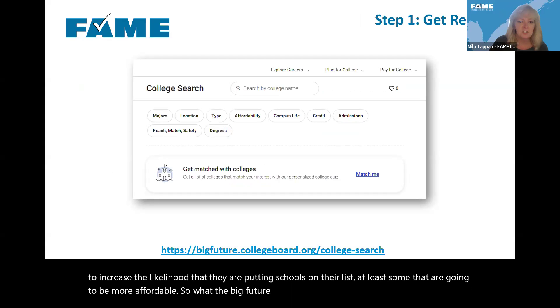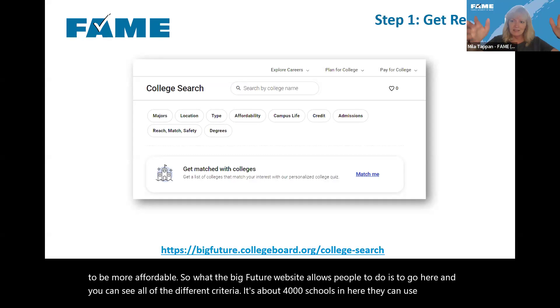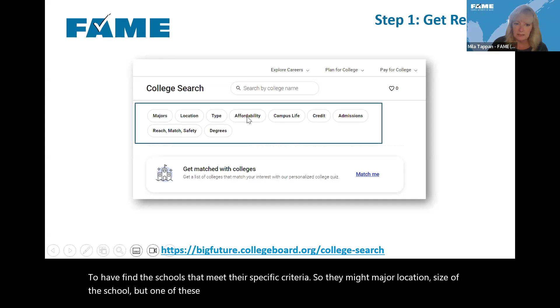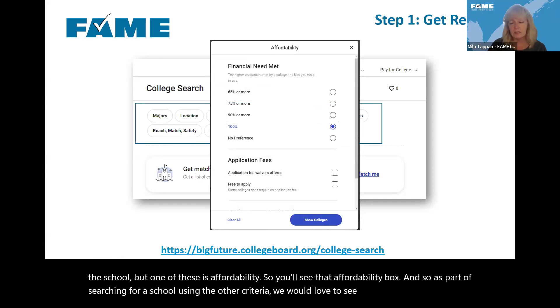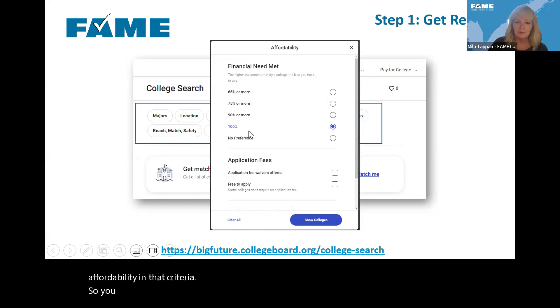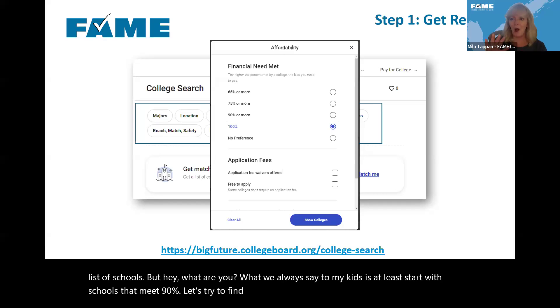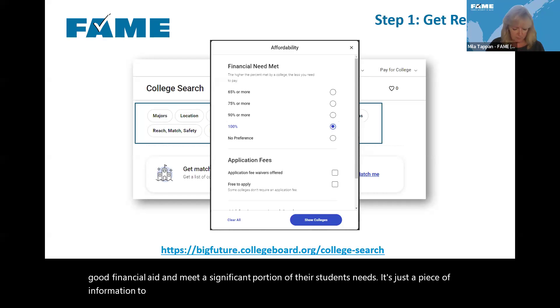The Big Future website has about 4,000 schools and lets people use criteria like major, location, and size to narrow down results — and one of those criteria is affordability. As part of searching for a school, we'd love to see people include affordability in their criteria. Maybe searching for schools that meet 100% of need won't provide a large list, but searching for schools that meet at least 90% on average can help find schools that provide pretty good financial aid and meet a significant portion of students' needs.